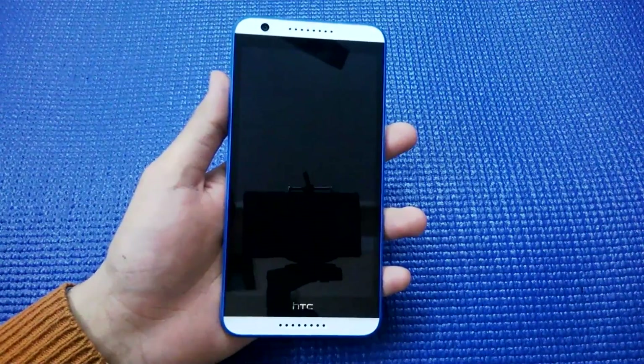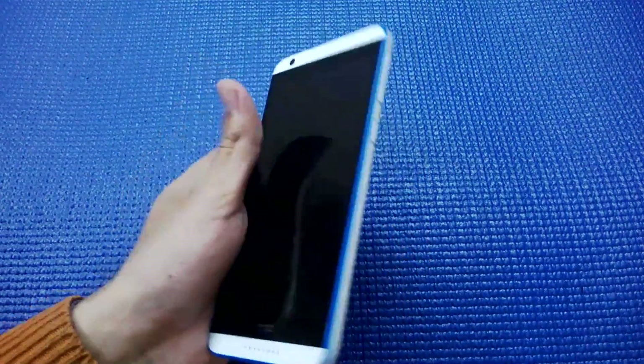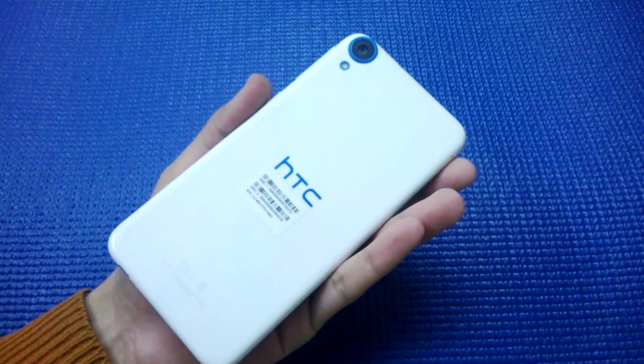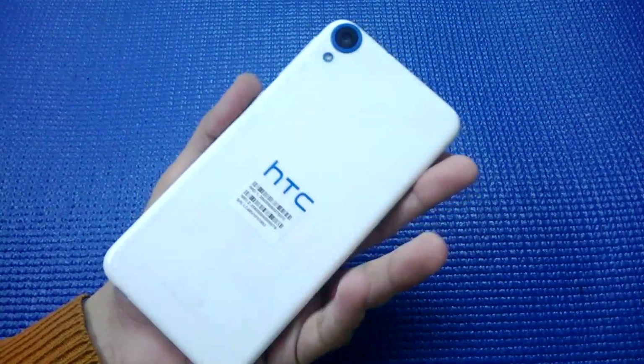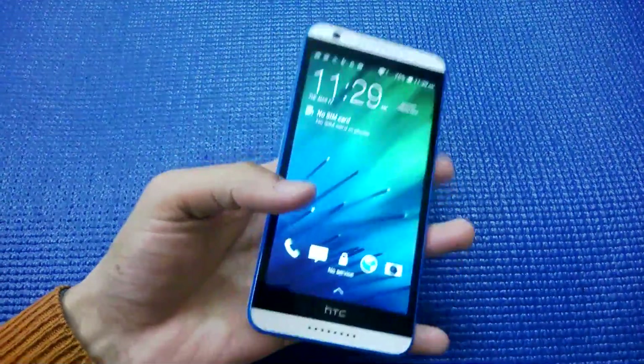Hey guys, hope you all have been doing great and welcome to Nothing Geek TV. Today I have the HTC Desire 820s — it's a dual SIM version of the Desire 820 smartphone which was launched in September/October 2014.